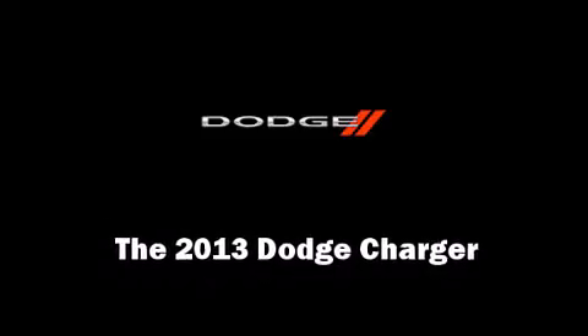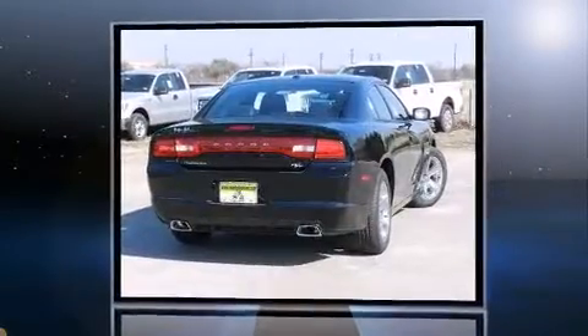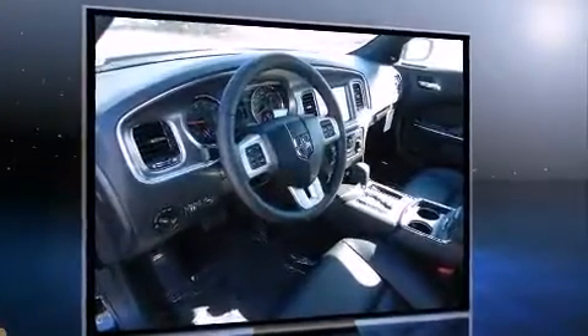Discerning drivers will appreciate the 2013 Dodge Charger. This four-door, five-passenger sedan stands out among competitors in its class. It features an automatic transmission, rear-wheel drive, and a powerful eight-cylinder engine.